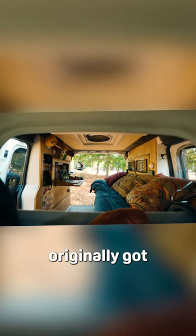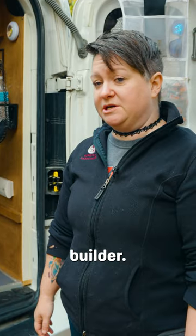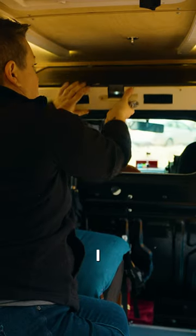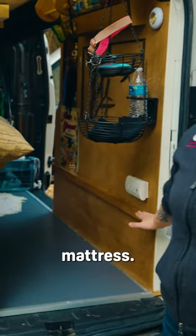It was an empty cargo van when I originally got her, and I found this really great guy named Paul, who is a cabinet builder. It took him about six weeks, the build costs under five thousand dollars, and he did a fantastic job — I truly couldn't have been happier. My bed folds out to a size three-fourths mattress.